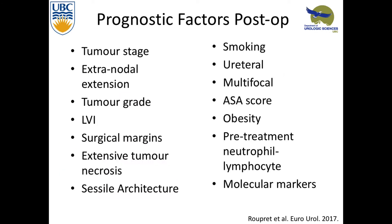Looking post-op, trying to figure out who's going to do poorly and maybe need adjuvant therapy, we keep talking about tumor stage, extranodal extension — that's just poor. Tumor grade, LVI, surgical margins. Nothing here is really new — we've talked about this before. But also bringing in ASA and obesity as other poor prognostic factors.